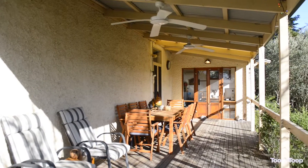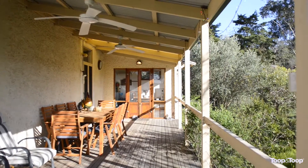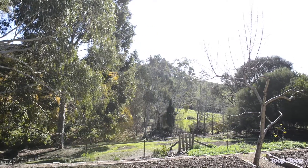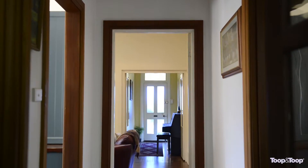Outside you can enjoy a beautiful deck which leads you down to the fully tiled in-ground swimming pool. The tiered gardens meander down to the dam and the weeping willow is just sublime.